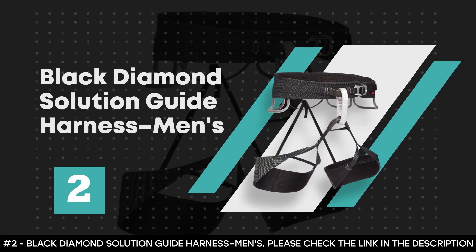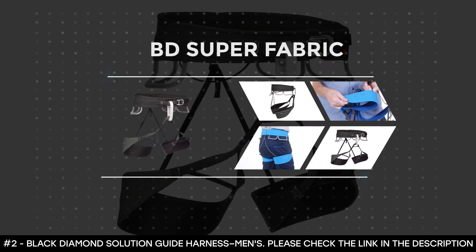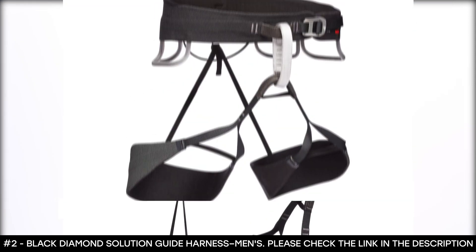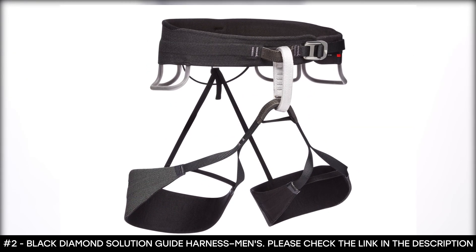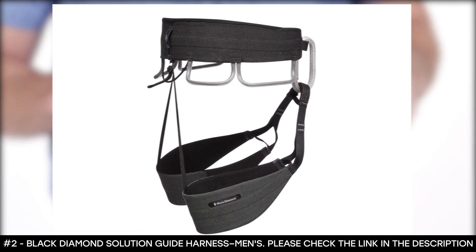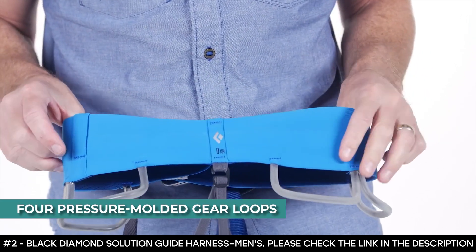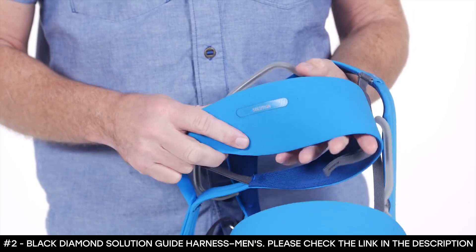Number 2: Black Diamond Solution Guide Harness, Men's. The Black Diamond Solution Guide Harness for Men is constructed with Tuff BD Super Fabric that offers durable abrasion resistance and is comfortable. It features lightweight leg loops and waist belt with Fusion Comfort Technology triple weave webbing for better movement while being breathable, strong, and durable. It features a contour fit that offers range of motion and comfort, fixed leg loops with elastic risers that are adjustable and releasable, four pressure-molded gear loops and a fifth gear loop that accommodates extra kit, as well as elastised leg loops and a single waist buckle for easy on and off.